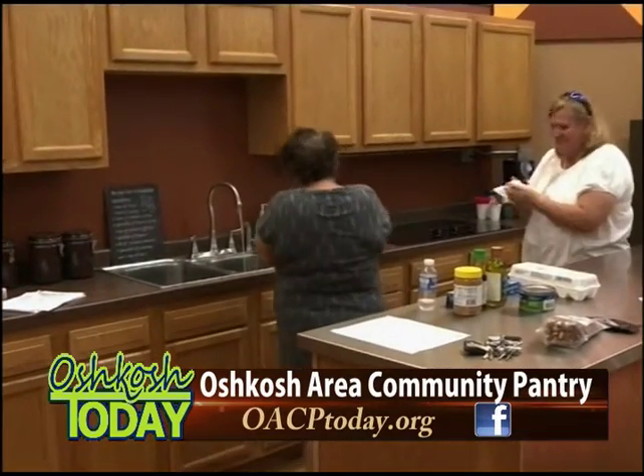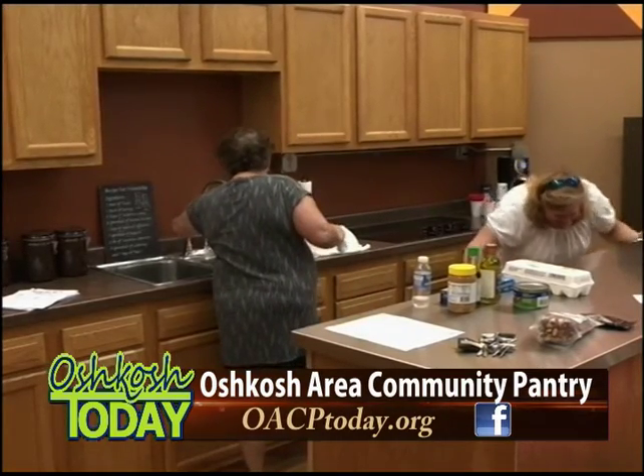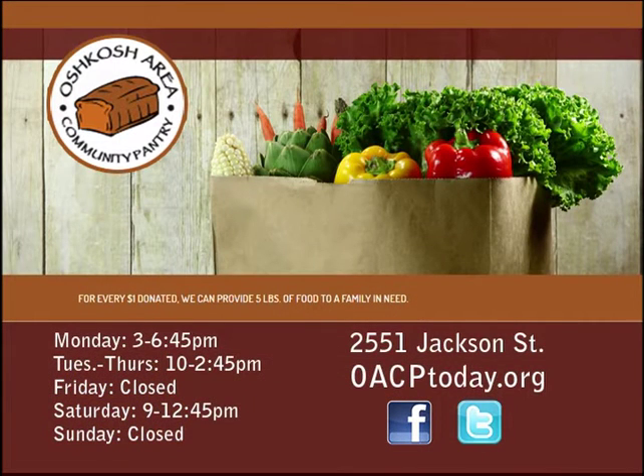For people who are interested in volunteering and helping out or donating, it's very simple. We have a website: www.oacptoday.org. Going through the website is probably the easiest way, and that way we can track it — the application is right online.